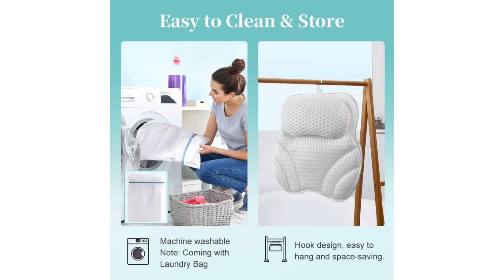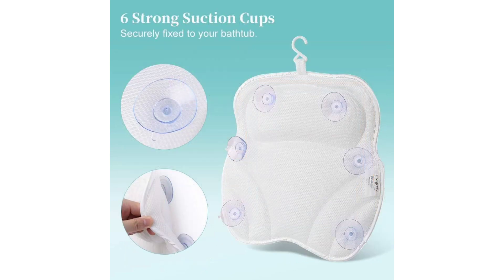And let's talk about waterproofing. The last thing anyone wants is a soggy, waterlogged pillow ruining their tranquil bath experience. Thankfully, the Bath Pillow 4D Air Mesh is completely waterproof, allowing me to submerge it without any worries. Plus, clean up is a breeze — just rinse it off and let it air dry, and it's good as new.